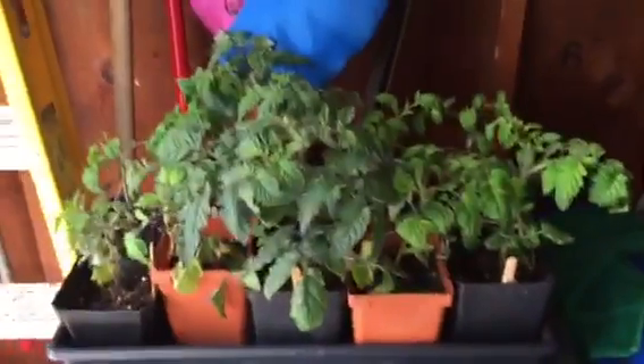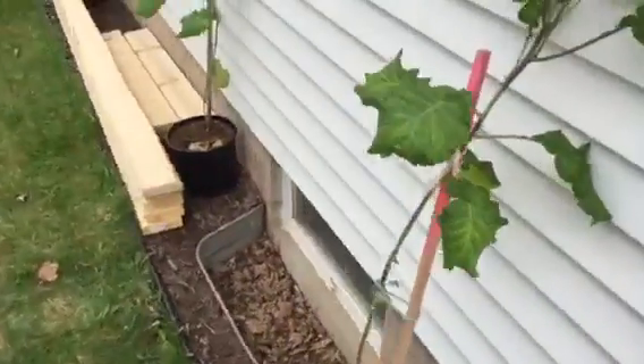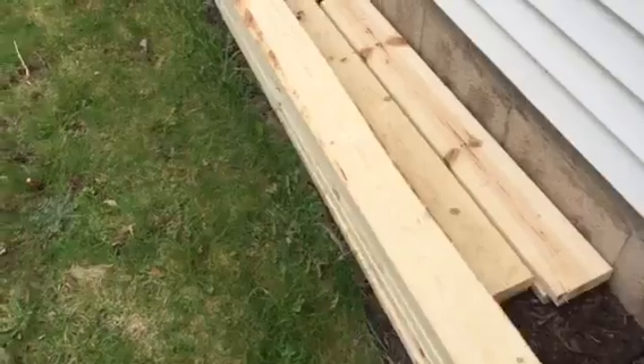Hey everybody, Dan here. It's been a while. I got some tomato starts going here, looking pretty good — a little bit of flower right there, probably not a good thing since they should get bigger before flowering. Kind of out of space and I haven't been able to get out here very much. Give you a tour of what's been going on — my tree collards are doing well, all outside getting ready for spring, and I got some materials here for building some raised beds.